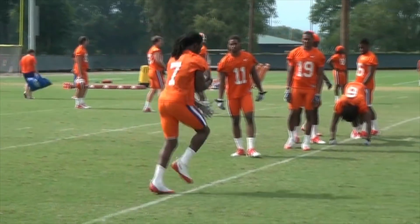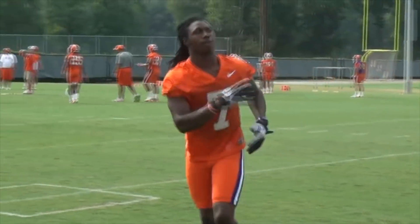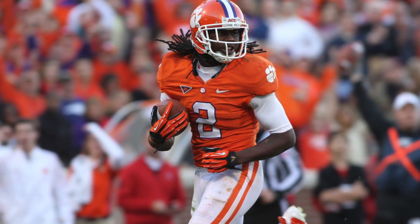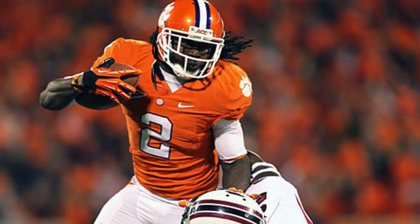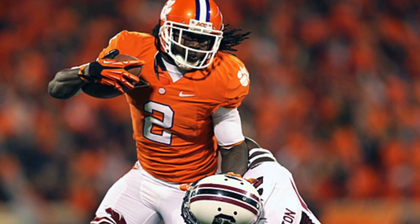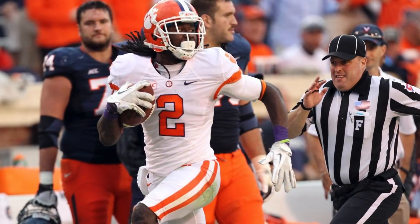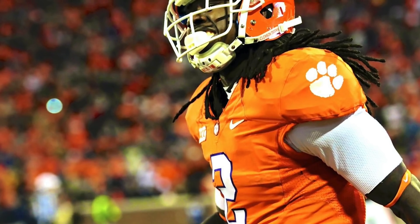Up next at number 9 is 2011 recruit Sammy Watkins, who had a rating of 99.06. He attended South Fort Myers High School in Florida, becoming the all-time leading receiver in Lee County history with 133 catches for 3,000 yards and 36 touchdowns. During his freshman season at Clemson, he caught 82 passes for 1,200 yards and 12 touchdowns, led the nation in reception yards per game, all-purpose yards, and touchdowns, and broke 11 school freshman records just 7 games into the season. He was an AP first-team All-American, becoming only the 4th ever true freshman to earn that honor.